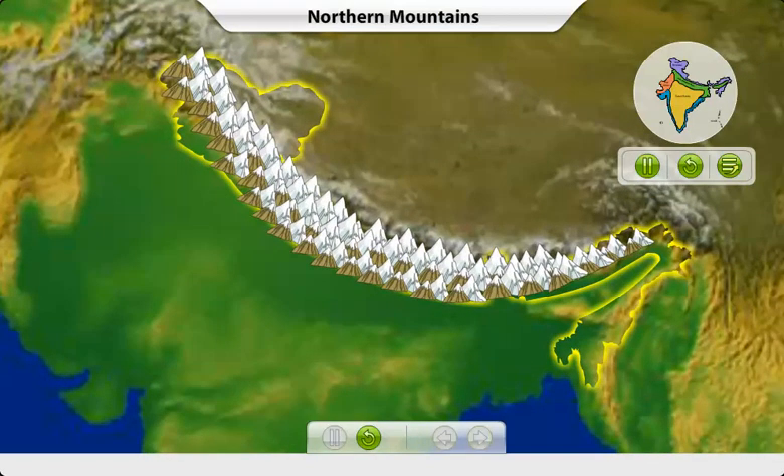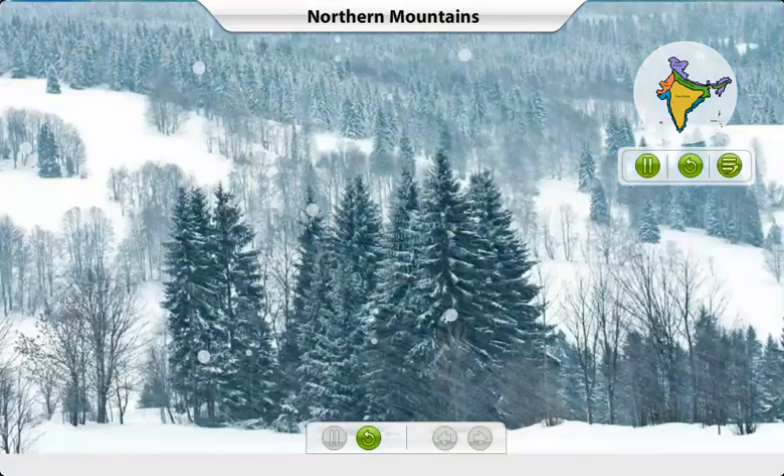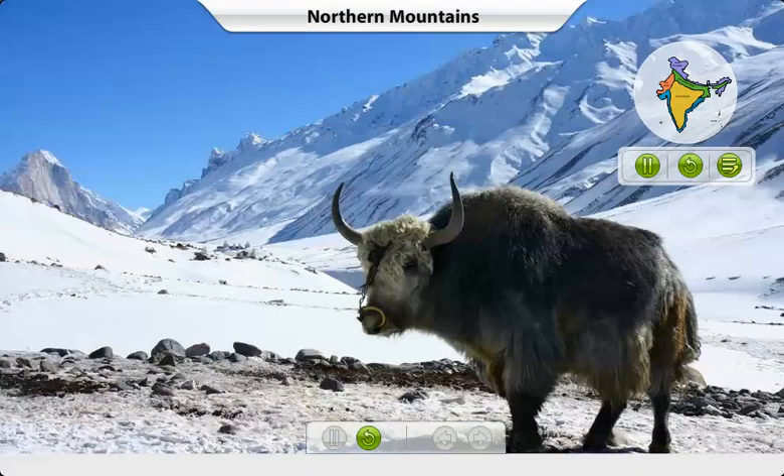The Himalayan mountain range is the highest in the world. As it snows a lot here, most of the trees are conical in shape. It is home to the yaks.